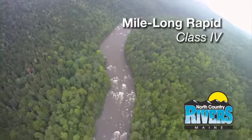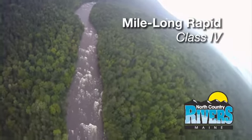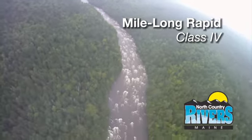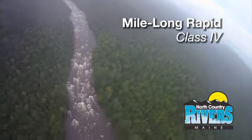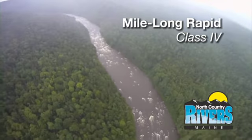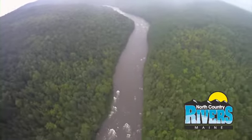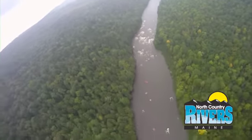Mile Long Rapid is one of the premier rapids on this river and one of the best in New England — it's a solid class four rapid. Very long, lots of surfing, there's a lot of stuff you can hit that's just fun, and by the time you get to the bottom it's the biggest hit of the rapid. About the middle of your screen there is that final big hydraulic at Mile Long. One of my favorite rapids, and I think one of our customers' favorites too — certainly considered one of the top two or three rapids on the river.